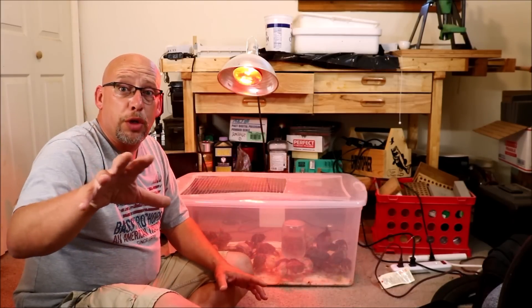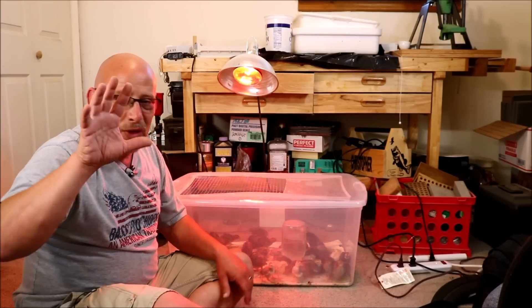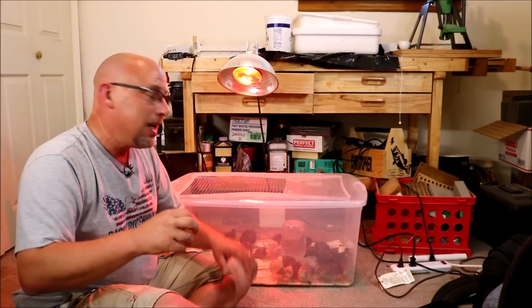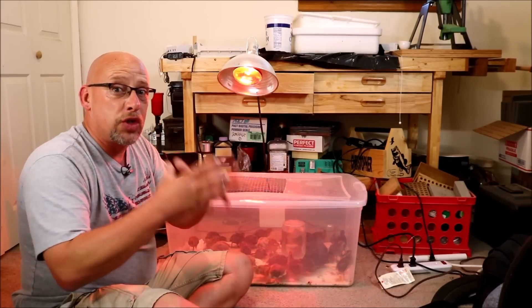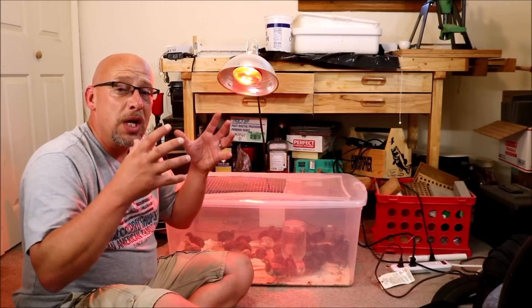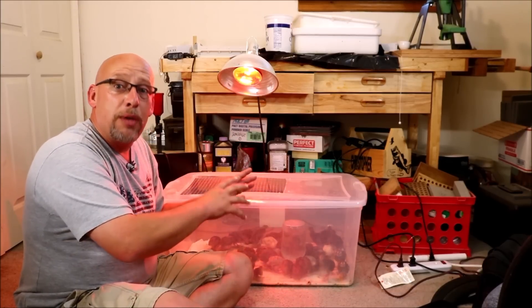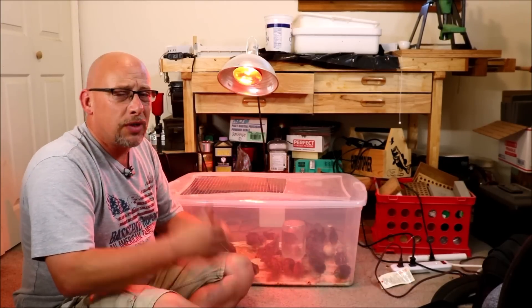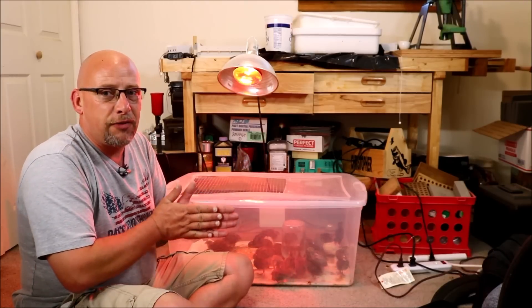To put the extra work into this one bird to have it maybe survive and then pass those weak genes on is just not something I subscribe to for my quail. If you want to treat your birds, there's no problem — I'm not judging you for that. But in my situation, it doesn't make sense when I'm trying to grow bigger, healthier birds that mature fast. So I cull out the sickly birds that have those major issues, and this is one of them.